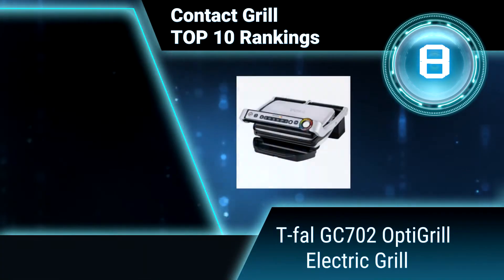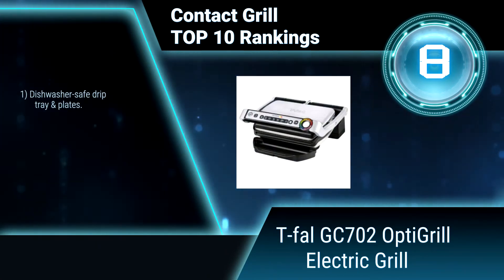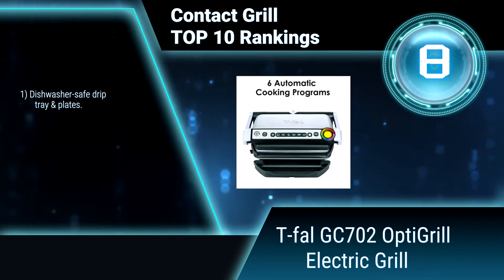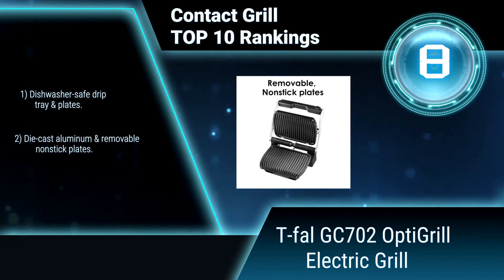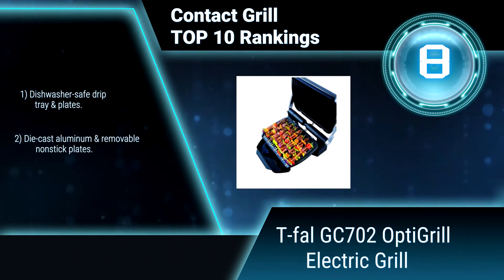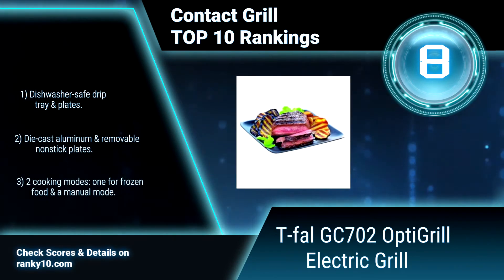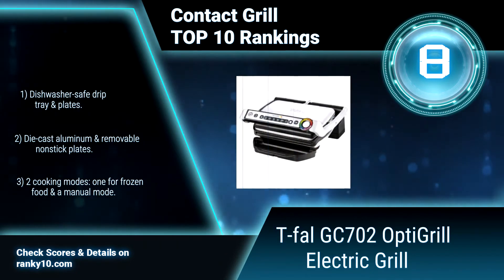Ranking number 8: Tefal GZ702 OptiGrill Electric Grill. It is the first electric indoor grill that cooks by adapting its grilling cycles to the thickness of the foods. It features six automatic cooking programs, a dishwasher safe drip tray and plates, and die-cast aluminum removable non-stick plates.